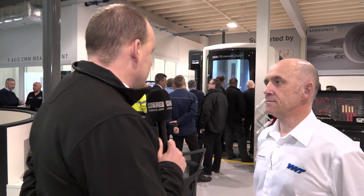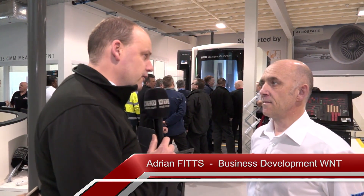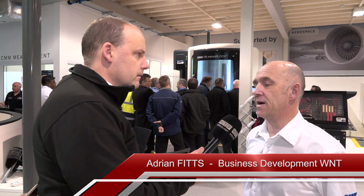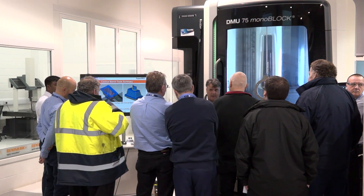Adrian, I've got to start by saying this has been yet again another successful event for the collaboration between WNT and Open Mind, hasn't it, here at Training 2000? Yes, for sure. This is the third time we've done this type of event. Here at Training 2000 we're keen to develop the support that we can offer to educational establishments.